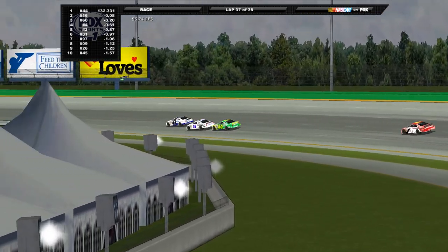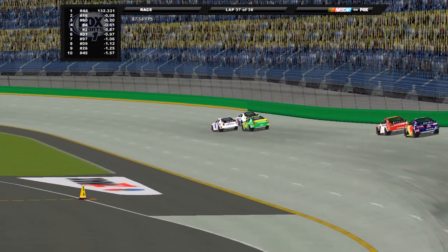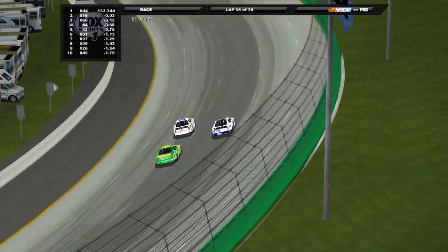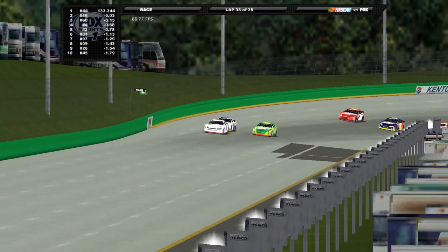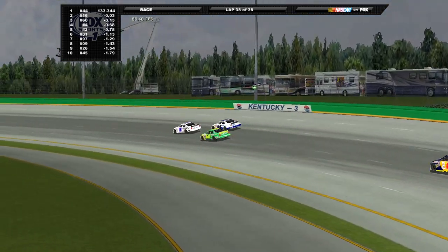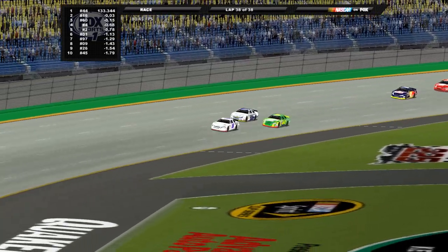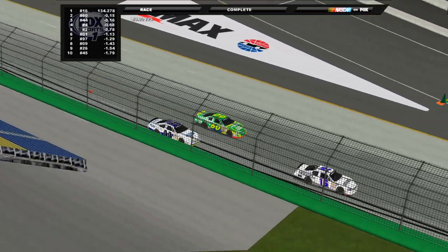Little to no off-throttle time here at this pace. Here comes the 16 of Allgaier to the inside of Frank Kimmel — side by side for the race lead at the white flag! One lap to go. Allgaier, Kimmel, and Shelter are the top three under a blanket heading into one and two. Kimmel rolls the middle trying to hold momentum; Shelter is to his inside heading into three and four. Side by side for P2 — and Allgaier runs away with it! Justin Allgaier wins at Kentucky! Shelter comes home P2.